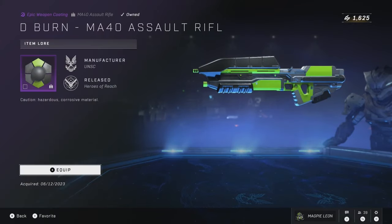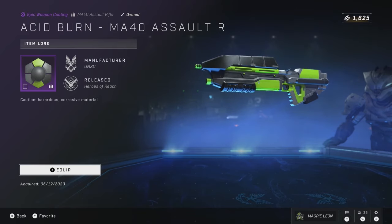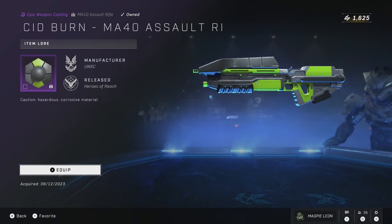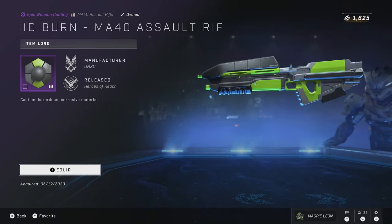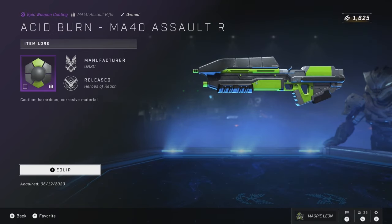As for today's daily, you can get the Acid Burn Weapon Coating which is on sale for 200 credits. This was released at 300 and was only for the AR, but now I believe it is fully cross-core for all of your other weapons, and for its pretty low price, honestly this is a solid one. It is one of my preferred coatings in the game.